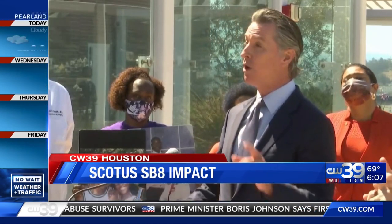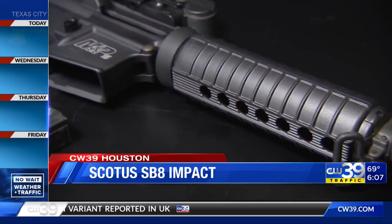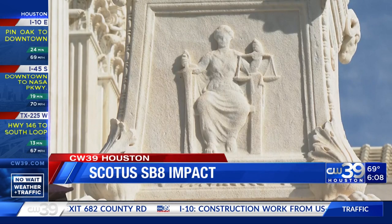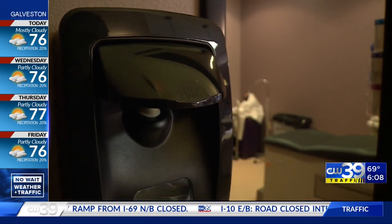Justice Sonia Sotomayor's dissent read in part: 'The court clears the way for states to reprise and perfect Texas' scheme in the future.' We're seeing one of the first real shots across the bow from Governor Newsom in California. Over the weekend, Governor Gavin Newsom announced his intent to pass a similarly structured law enabling private citizens to sue anyone who manufactures, distributes, or sells assault weapons. Constitutional law expert Josh Blackman calls it political theater, noting California already regulates guns quite heavily. Blackman says he doesn't expect other states to use the same construct until the Supreme Court rules on the Mississippi Dobbs case in the spring, which will decide the fate of Roe v. Wade — calling the private enforcement mechanism 'a stopgap until the court gets to the heart of the matter.'